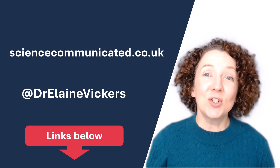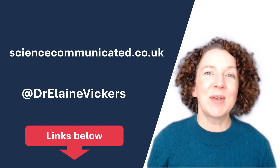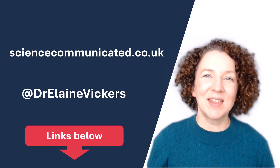Don't forget, if you enjoy my teaching style and want some education for your team, find me on LinkedIn or contact me through my website. There are links in the description below.